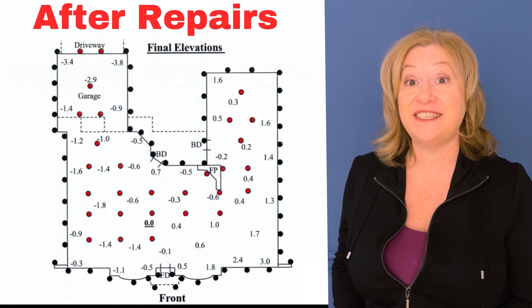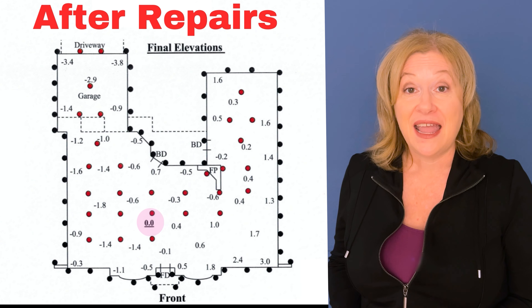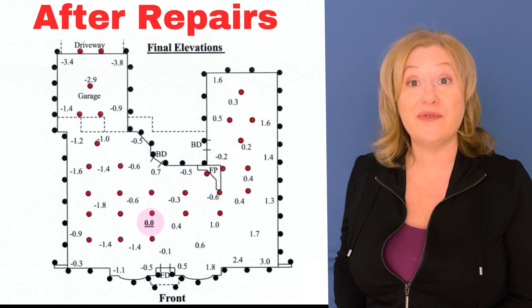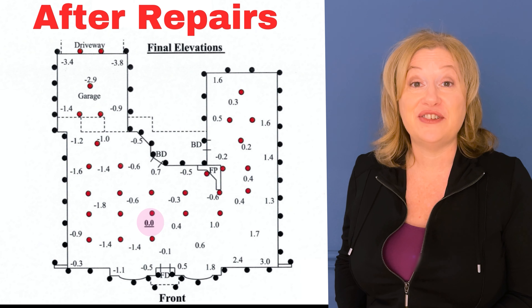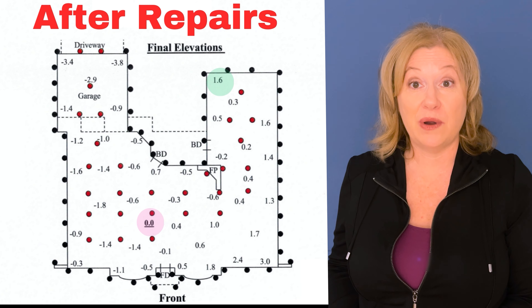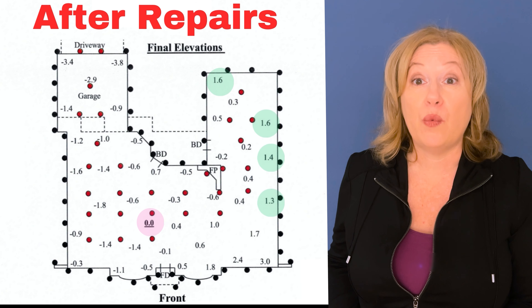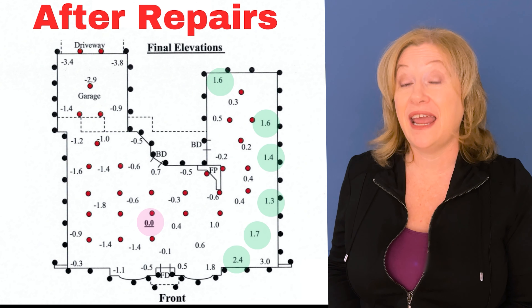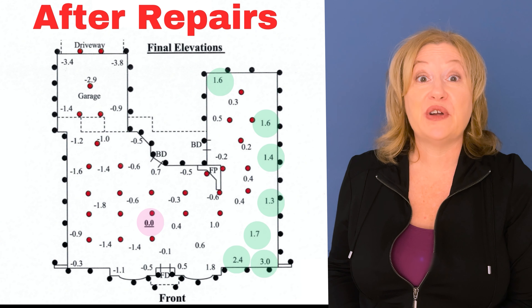Now let's look at the diagram of the house after the repairs — and remember, this is what the engineer finds satisfactory. Ground zero is still our reference point. The right side of the house was too high and the left side was too low, so we'd hope to see a level house after repairs. Over in one corner you now have 1.6 inches, then 1.6, 1.4, and 1.3, then 1.7 inches and 2.4 inches — and that corner that was at 3.8 is now at 3.0. That really isn't that much better.